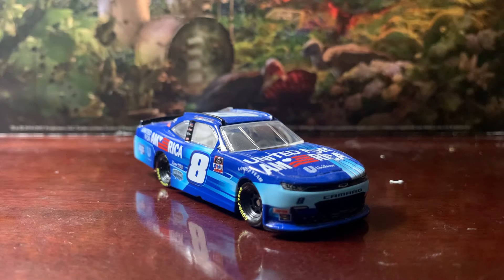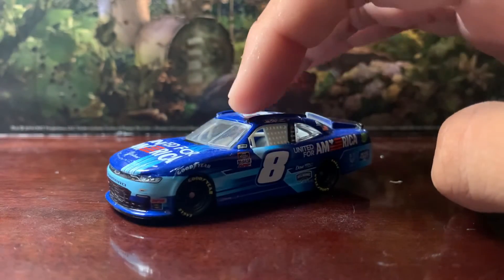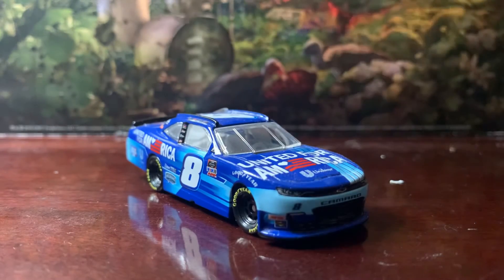Nonetheless, I do like this paint scheme — that's pretty much all I have to say. Also just to note, my next diecast review will also be a Dale Jr one, that's for sure. With that said, let's take a look at the diecast, shall we?